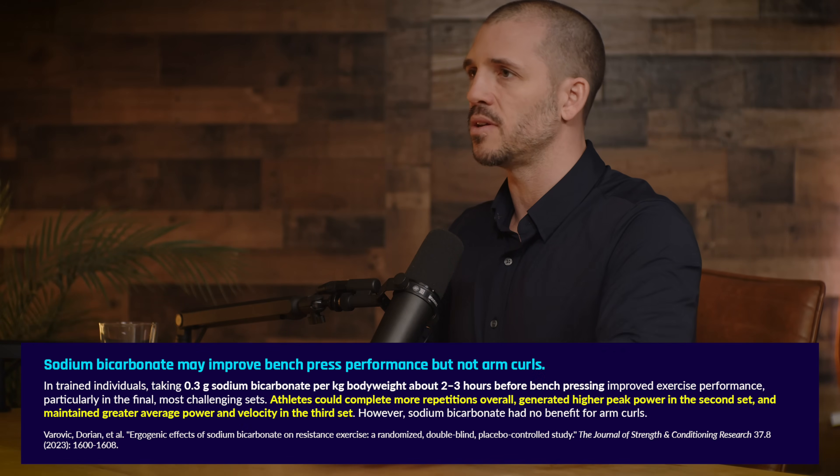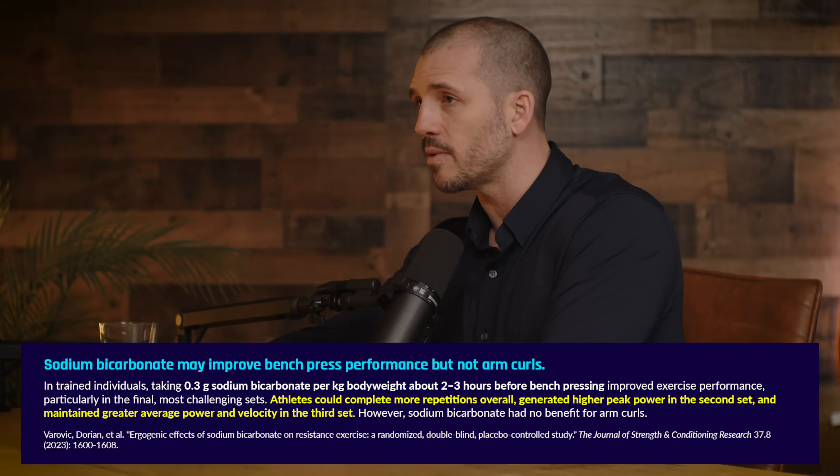Any other supplements? It's probably worth covering sodium bicarbonate quickly. Same idea, different mechanism — but same idea as beta-alanine. With sodium bicarbonate, you're making yourself more alkaline. If you don't like beta-alanine or don't want to use it, you can go the sodium bicarbonate route.